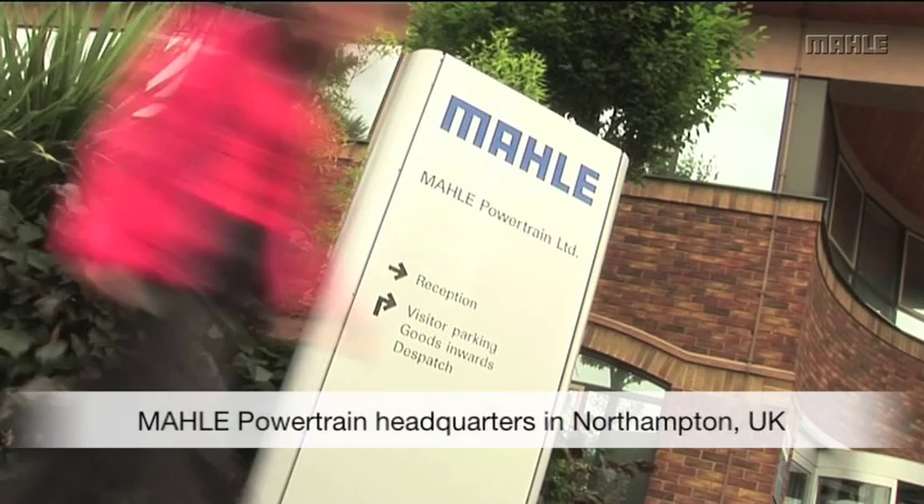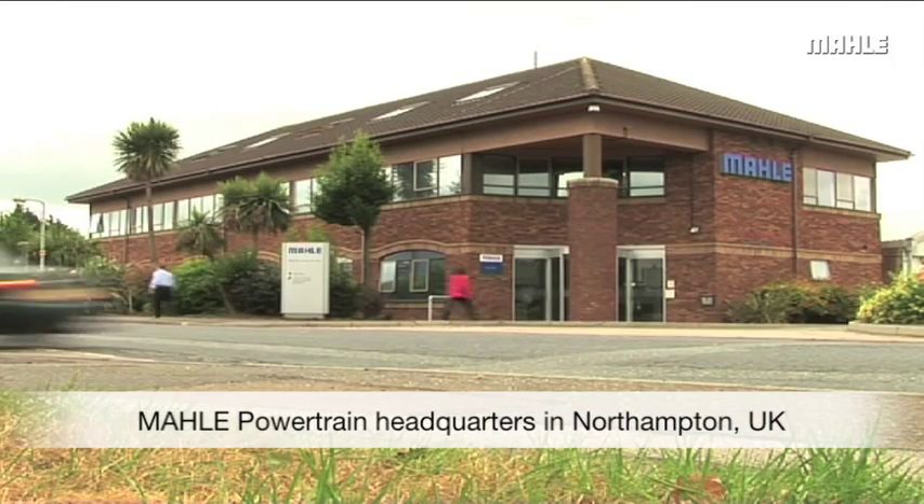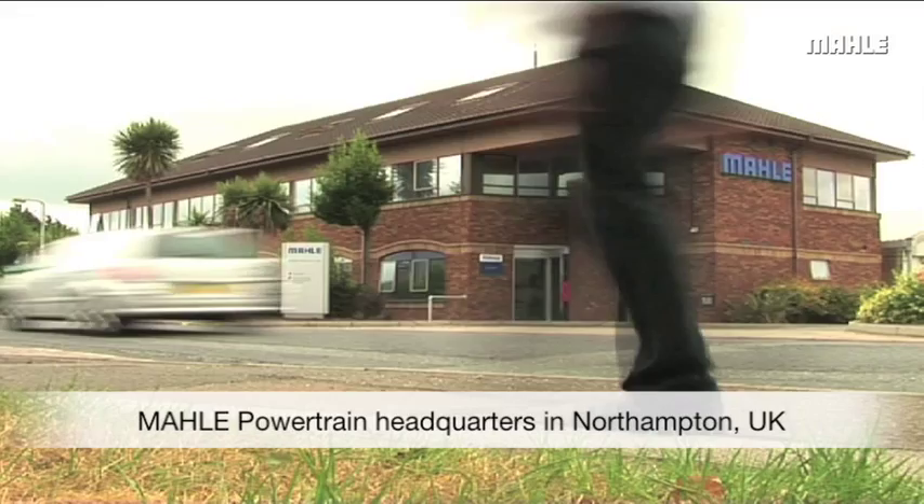Marla Powertrain, the engineering services division of Marla, designs and develops high efficiency engines for the global automotive industry.